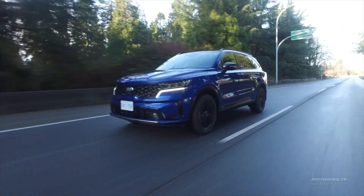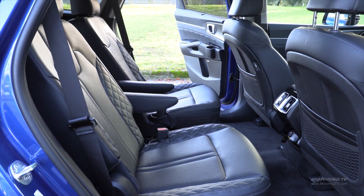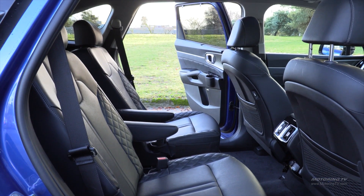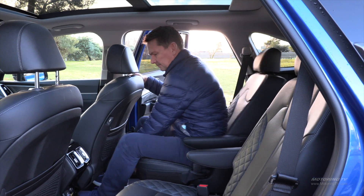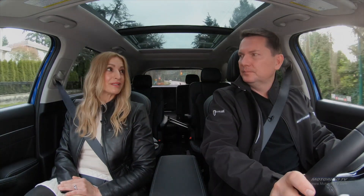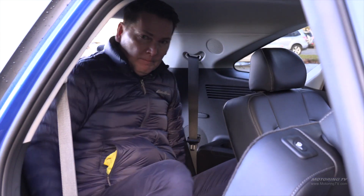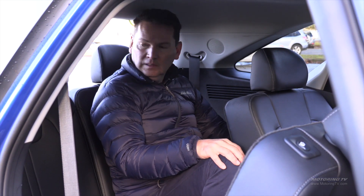There are two engine choices. The base engine gets a bench seat in the second row, and it's only available on the first two trims. Most of the trims come with the turbo that we're driving right now. Unfortunately, when you get the turbo, you get the captain's chairs — not a bench seat — which makes it a six-seater. Not offering a bench seat with the turbocharged engine seems like an odd packaging choice. I think people are going to be disappointed that you can't get a seven-seater. But it does come standard with three rows, which is a real treat.